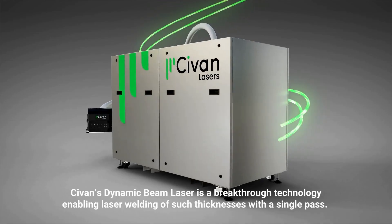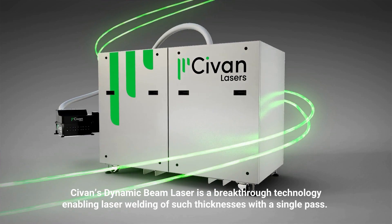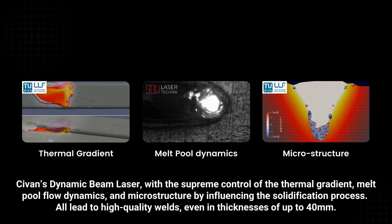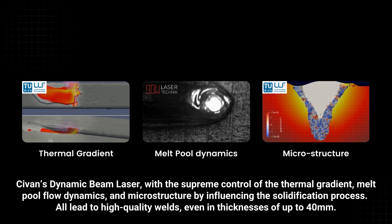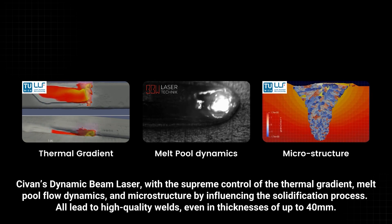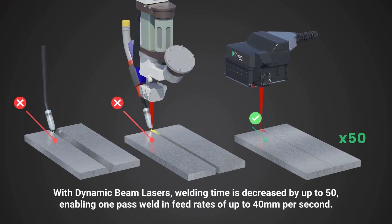Sivan's dynamic beam laser is a breakthrough technology, enabling laser welding of such thicknesses with a single pass. With supreme control of the thermal gradient, melt pool flow dynamics, and microstructure by influencing the solidification process, all lead to high-quality welds even in thicknesses of up to 40 mm.